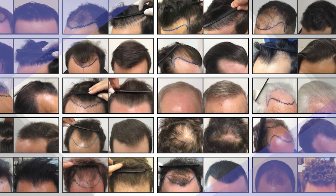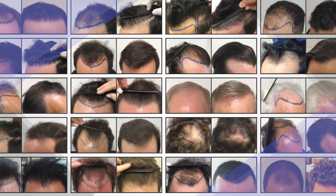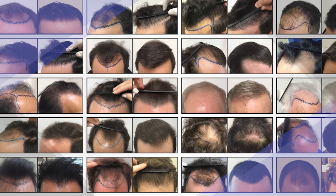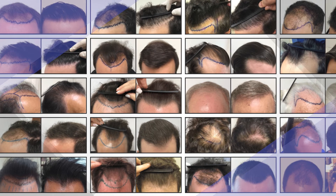The transplanted hair sheds within a month, but the roots remain, beginning to grow permanent hair at three months, with visible results at six months and the final results at one year.